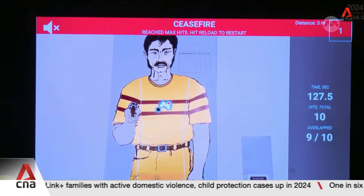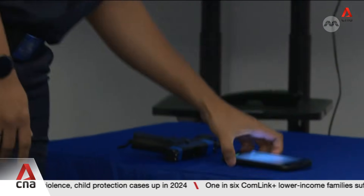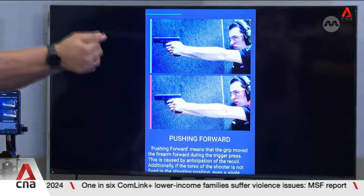After about two minutes, I'm pleased with the result. The police tell me that this is the first time tech and analytics like these are being used to enhance dry fire training.